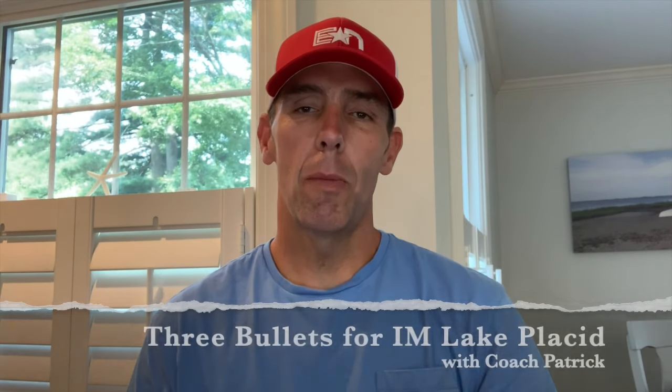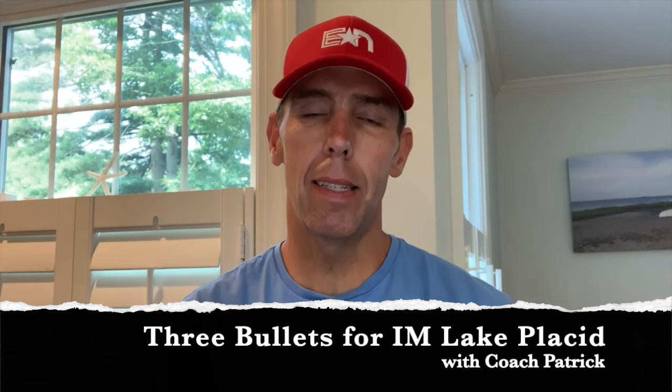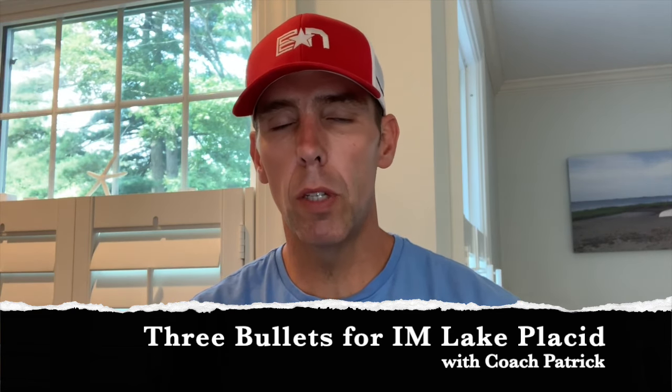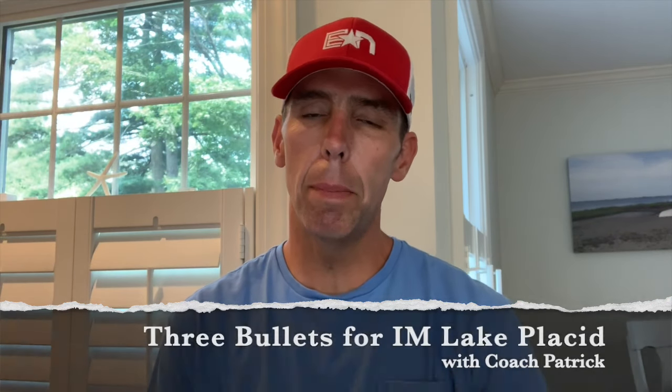Hey folks, Coach Patrick here in Durst Nation. I want to welcome you to another special Three Bullets broadcast. This is our chance to give you three key tips for your next big race. Today's edition is talking about Ironman Lake Placid, which has been redone as of this season for 2019 to be just a little bit different than the past. So I want to give you an updated Three Bullets version of it.